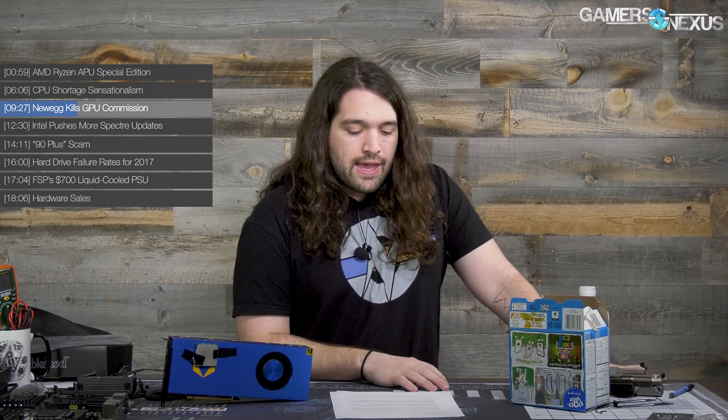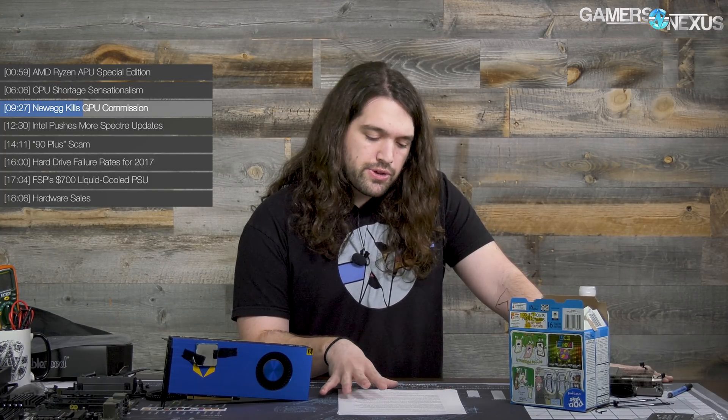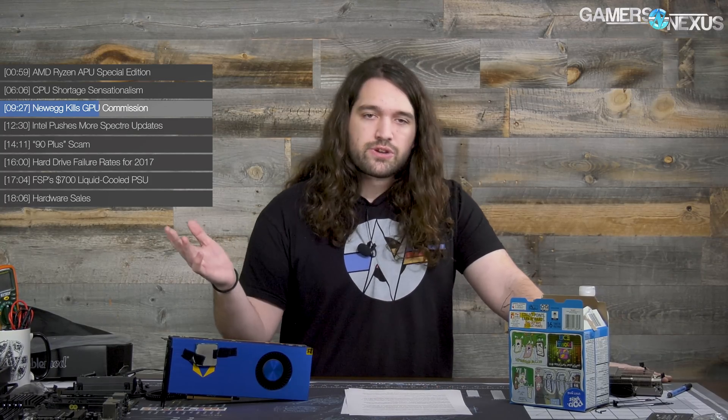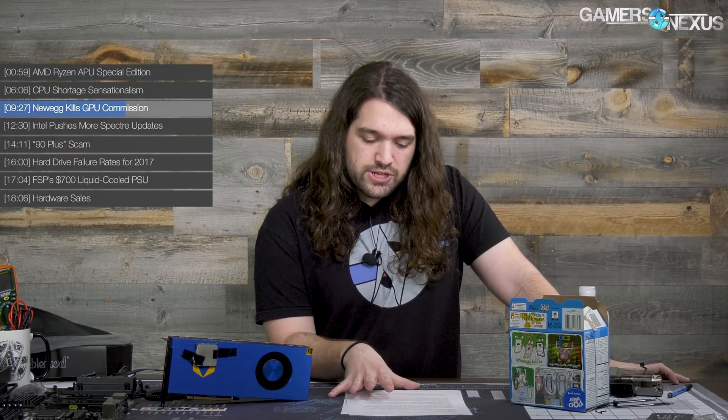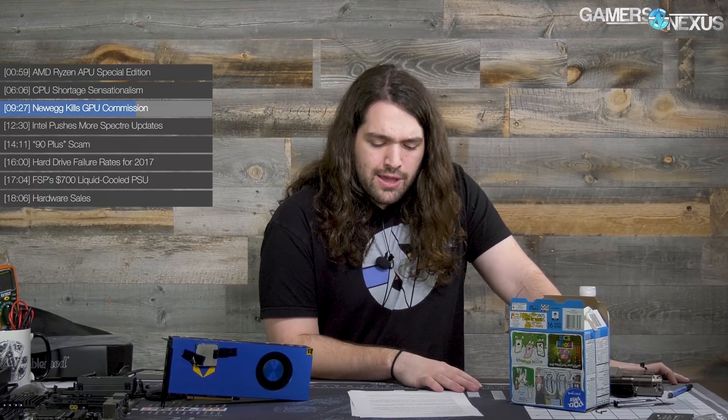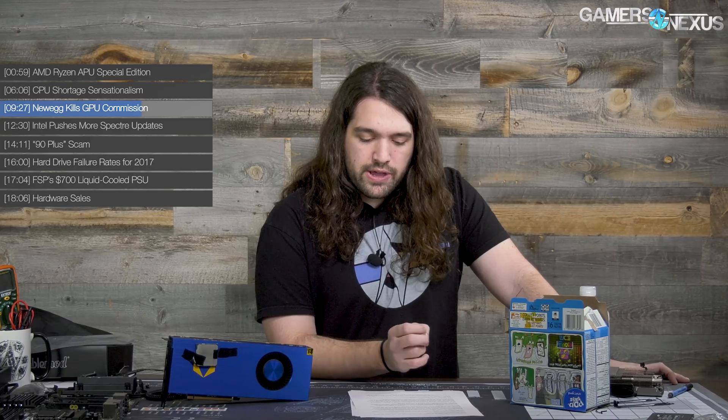That affiliate program has been around forever — it's a good way for retailers to fight each other for influencer attention. Newegg is changing it so GPUs will no longer be included. There are two sides: they're pinning it on cryptocurrency, which is an awfully nice scapegoat. There is certainly higher GPU demand because of crypto, but memory has every bit as much to do with this. It's difficult to get memory supply, and the price has gone up $20–$30 bill-of-materials cost for video cards. Some vendors have officially increased their MSRP by $20–$30.